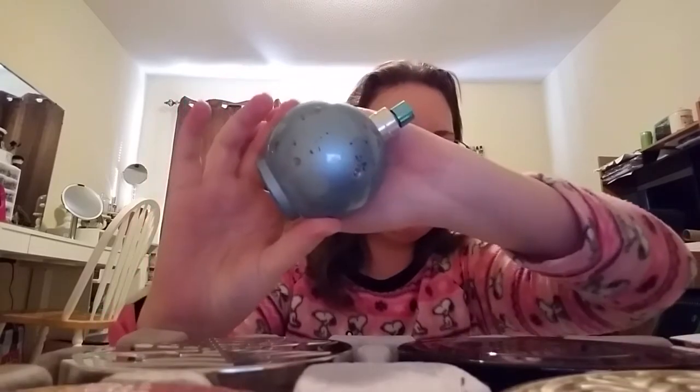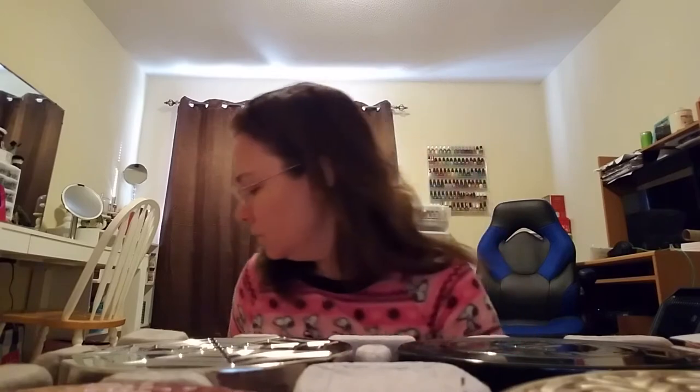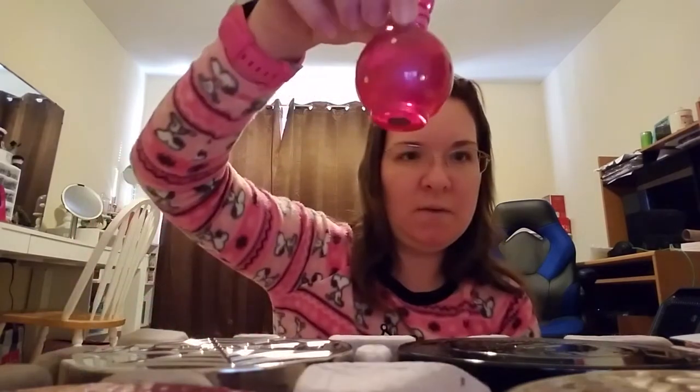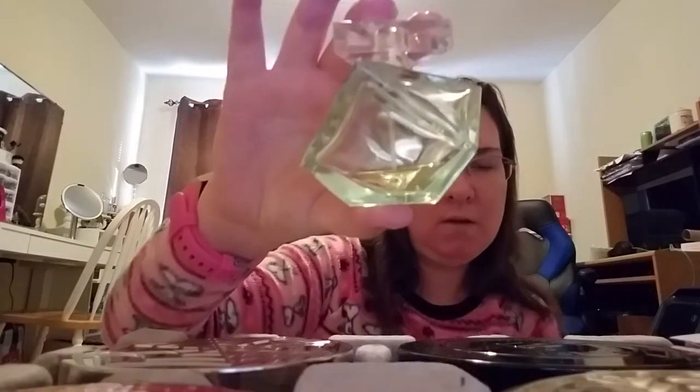The next three are all from Britney Spears. This is a tester bottle I bought from Kohl's — this is Britney Spears Circus Fantasy, and this is also full but it doesn't have a lid. Then this is her small regular Fantasy — I'm almost done with this one. And then another one of hers I'm almost done with is Believe; this is probably one of my favorite ones from her. Not a lot of people like this one, but I absolutely love it.